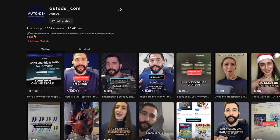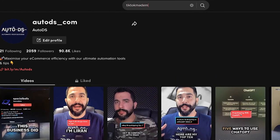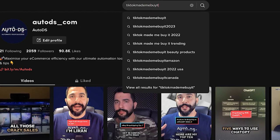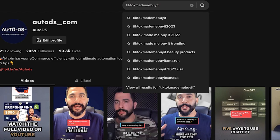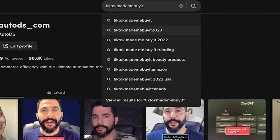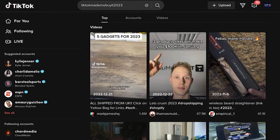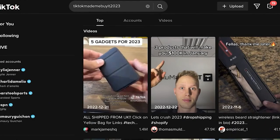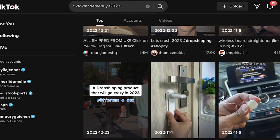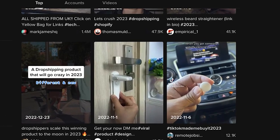Now if you want to do product research through TikTok, on your TikTok account you're going to search for 'TikTok made me buy it.' This is the number one hashtag used in dropshippers' videos to get their videos to go viral and get people to their online stores. I've made the search right here and we already have a 2023 search term going on. Let's go with 'TikTok made me buy it in 2023.' Open up these videos and see what other hashtags they are using.